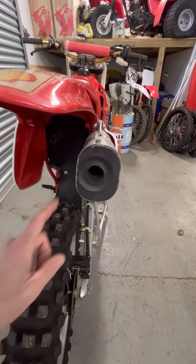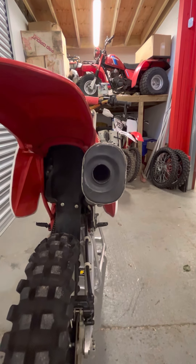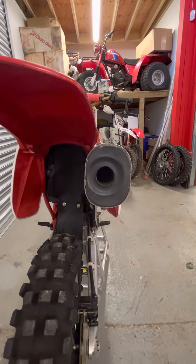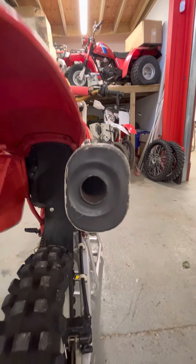Another interesting little thing with the works silencer: the end cap was off-center. For some reason — I do not know why to this day — they decided, and it must have been a good reason, to have it off-center.